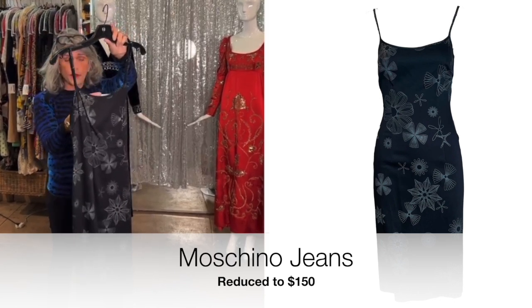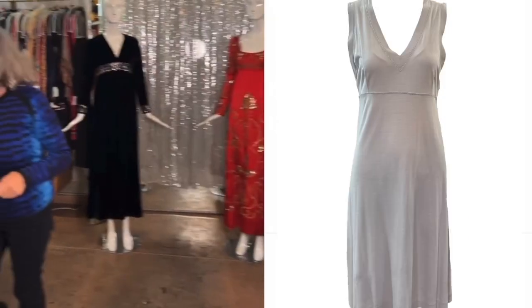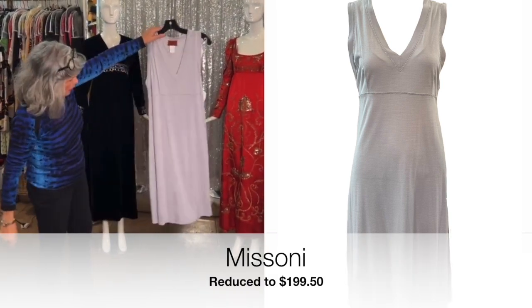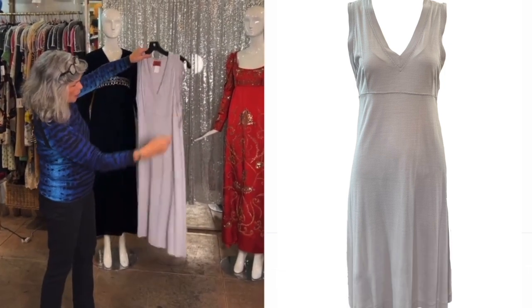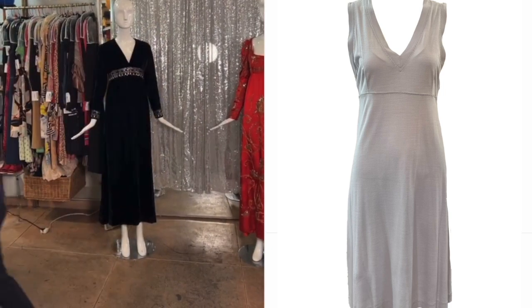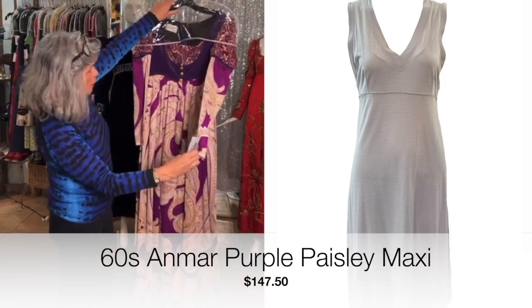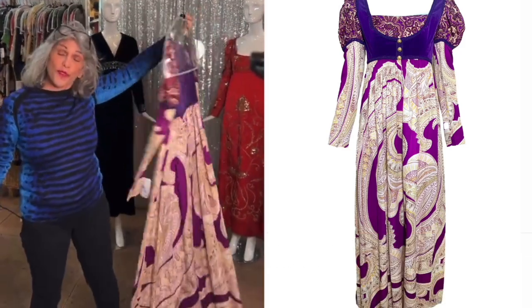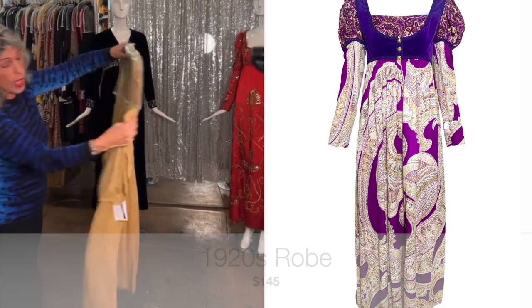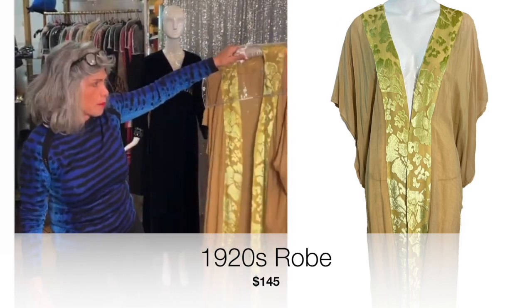This Moschino Jeans dress is marked $395 and would be $150 — a great dress for summer. This beautiful Miss Missoni knit, very lightweight wool, almost sheer, pale heather mauve, is $200. A beautiful 1970s piece marked $295 would be $147.50 — very reminiscent of the Renaissance fair. And then this wonderful cotton and cut silk velvet robe, marked $295, is marked below 50%; you'll need to look on the website.